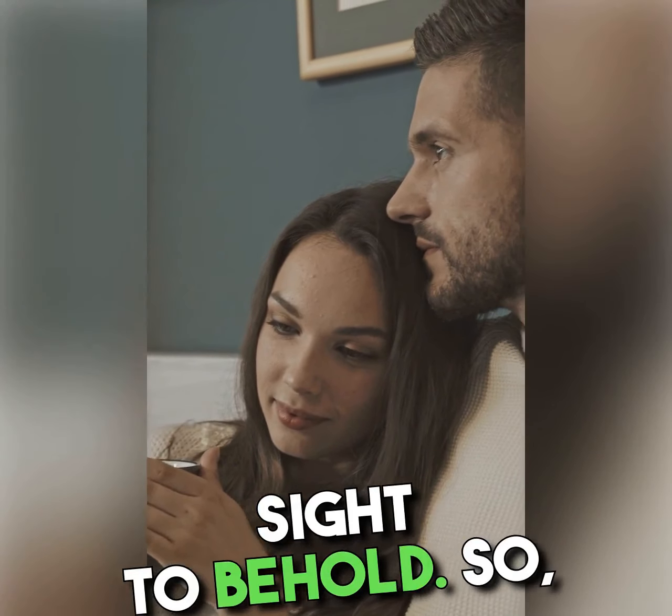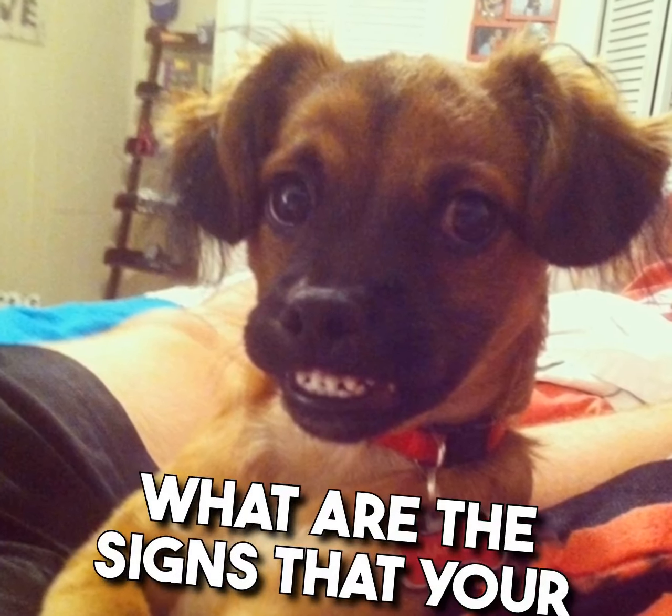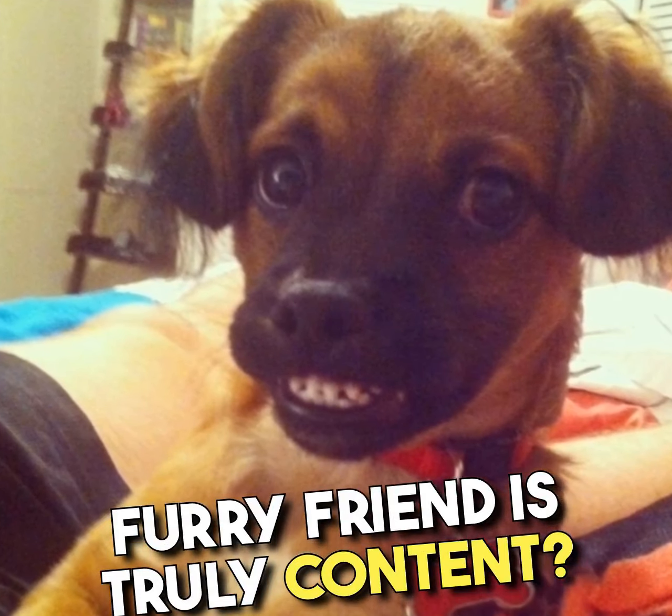A happy dog is a joyous sight to behold. So, what are the signs that your furry friend is truly content?